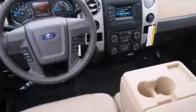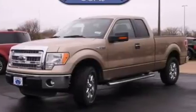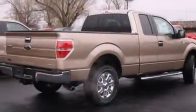Its top features and packages include power adjustable driver pedals, satellite radio, a double wishbone independent front suspension, alloy wheels, and traction control and stability control systems.